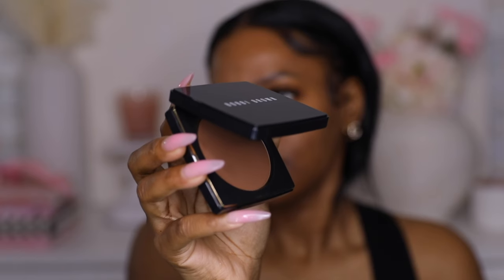We're going to use the Bobbi Brown bronzer just to add a little powder bronzer. I believe this one is in the shade Deep — yeah, this one's in the shade Deep. It's a newer formula — I think they changed the formula; the packaging is different and the shades look a little different.